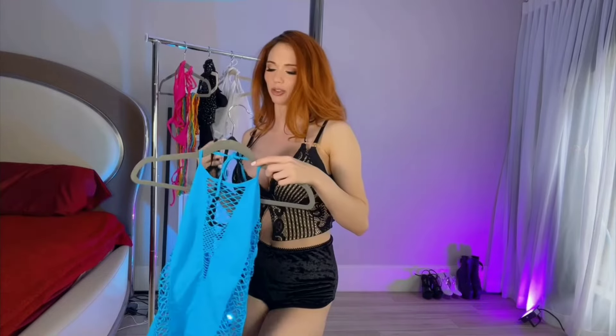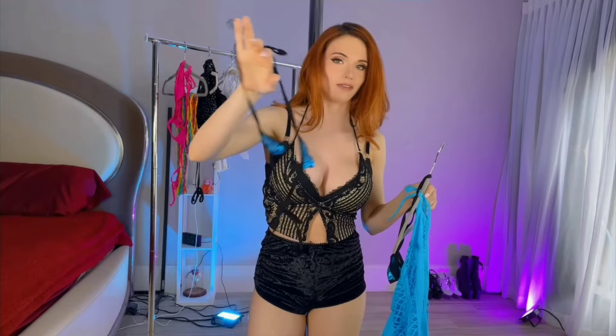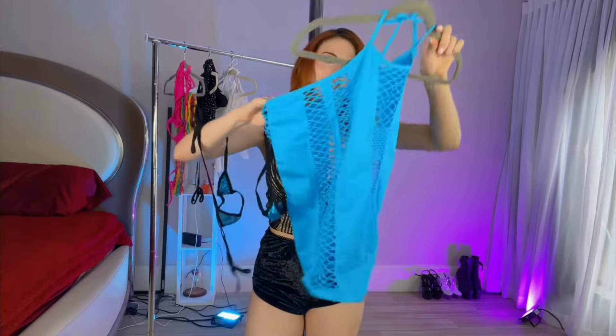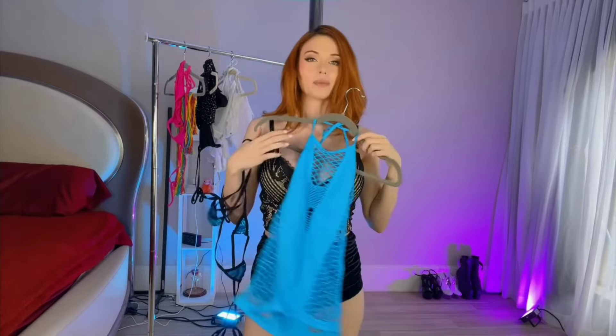This outfit is super cute. It's blue with some black accents, very small — super small — and some fishnet to cover up for it. Super cool. I love dresses like this; they're so comfy, so stretchy, just fun and different too. I love these designs. I think I'll look nice with my skin tone and hair.